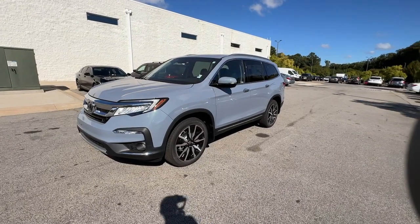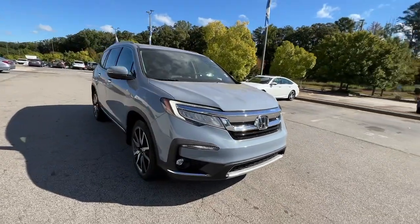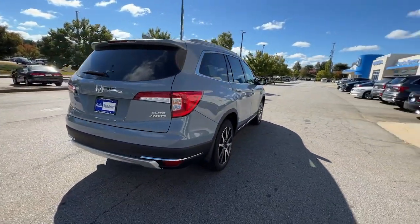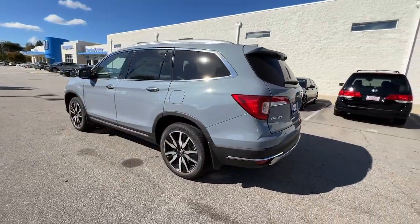Enjoy the view of this 2022 Honda Pilot — the refined, spacious family SUV that keeps you safe, comfortable, and in command on every adventure. From all-weather and towing capability to comfortable cruising, it's the ultimate family vehicle.